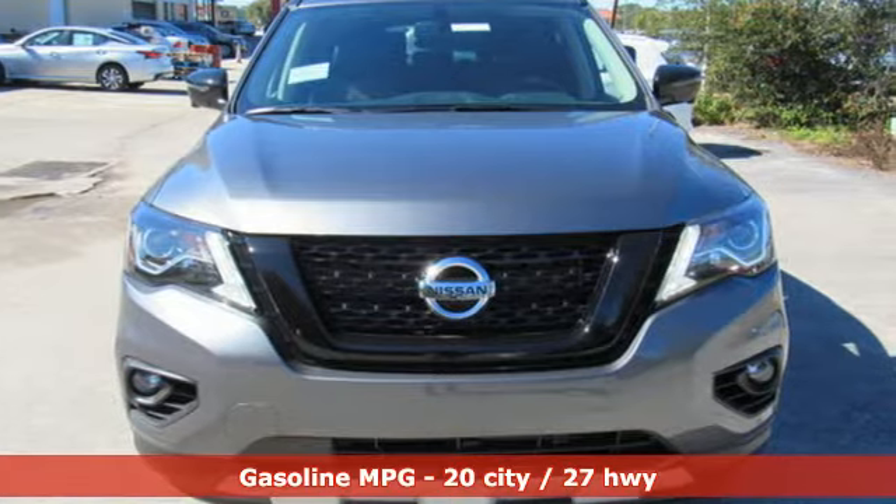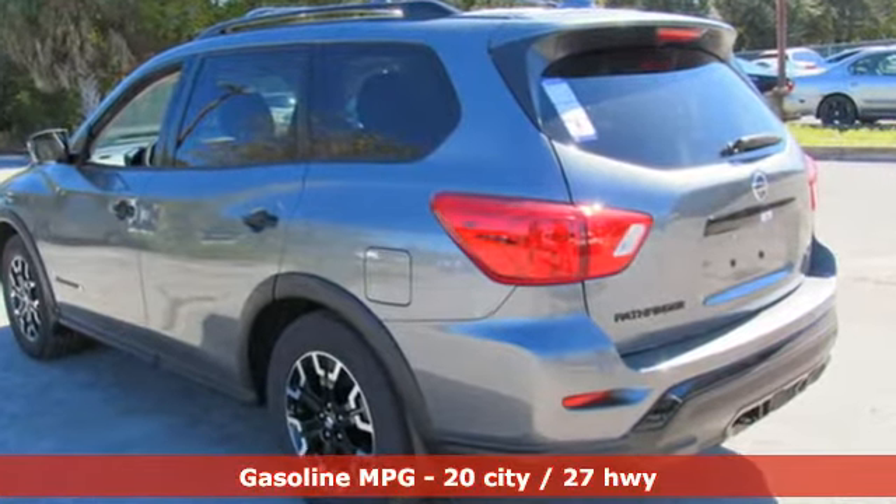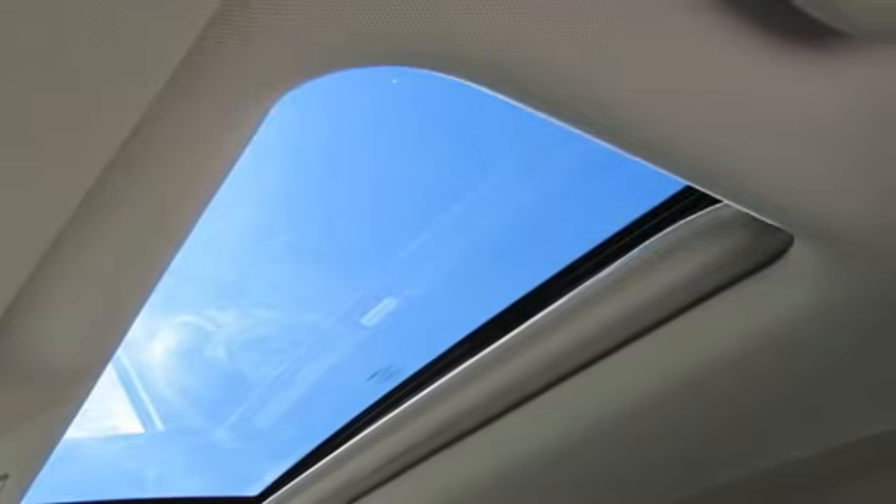It comes with great features you love: streaming audio, power heated mirrors, dual zone climate control, rear parking sensors, and push button start proximity key.